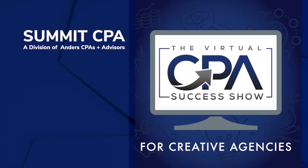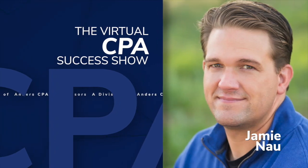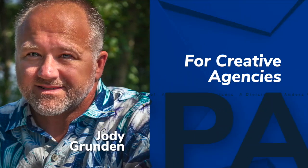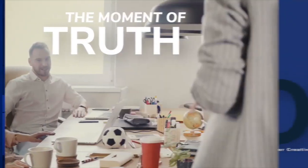Welcome to the Virtual CPA Success Show, where we're 100% focused on helping service-based businesses achieve success. Are you a business owner interested in learning how to scale your business? Has your business reached over $1 million in annual revenue? Then this podcast is for you. Hello, everybody. Welcome to today's podcast.